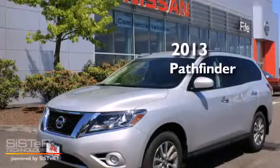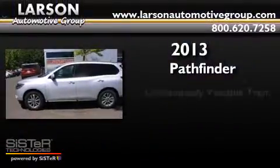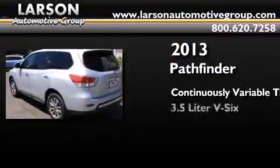This is a brand new 2013 Nissan Pathfinder. This SUV has a continuously variable transmission, a 3.5 liter V6, and 4-wheel drive.